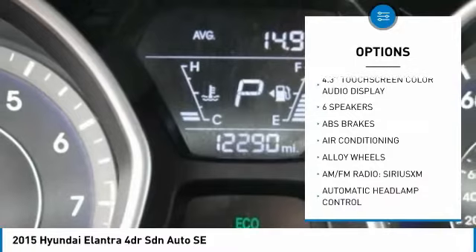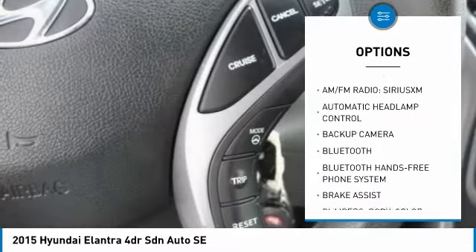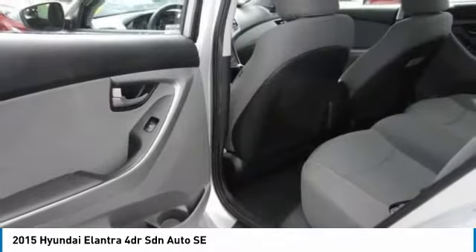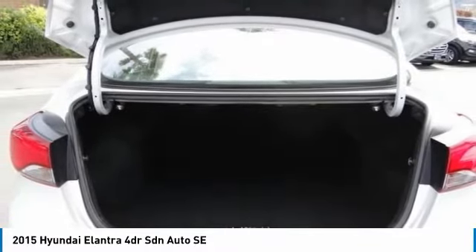Here are some of this vehicle's great options: steering wheel audio controls, traction control, air conditioning, dual airbags, Bluetooth, alloy wheels, backup camera, power steering, four-wheel disc brakes, and center armrest. Searching for a dependable vehicle that looks great too? You found it — so stop in today.